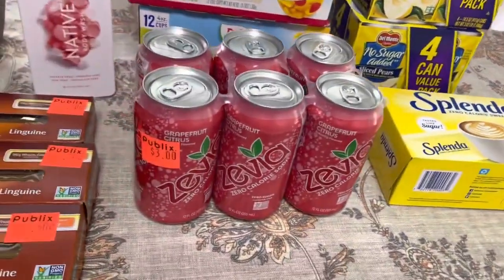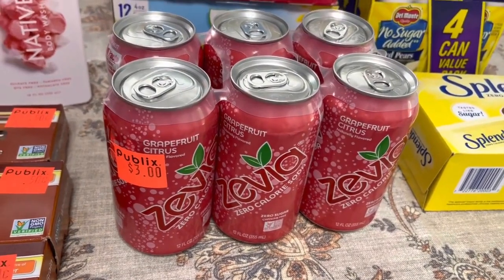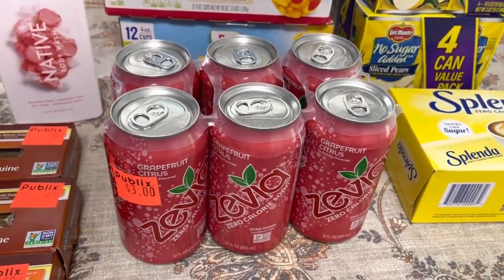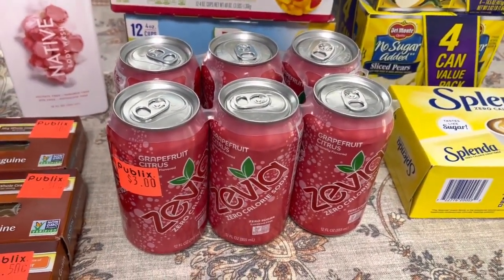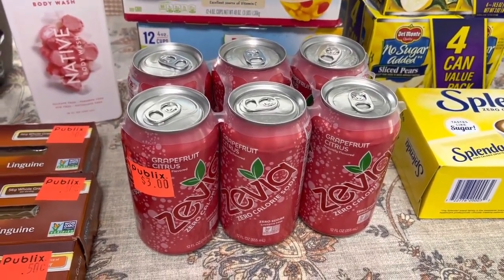I found these Xevia sugar-free drinks. I mostly drink water, but every once in a while I'm going to try something different, so I'll grab those for like a little pick-me-up one day.